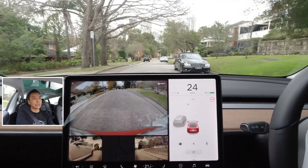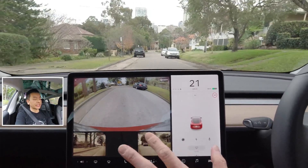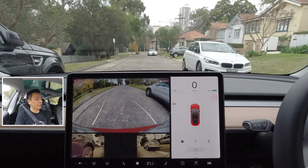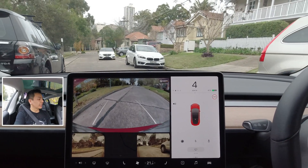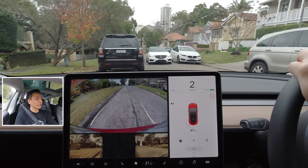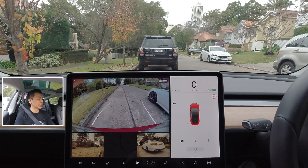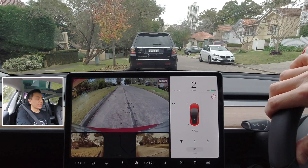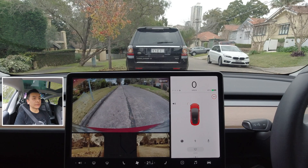The first thing I want to show you is how nice it is to park with these cameras. As you can see, there's a nice clear view with both repeater cameras. As I pull up right next to the curb, you can see on the repeater camera in real time exactly how close you are to the curb, which is really nice.